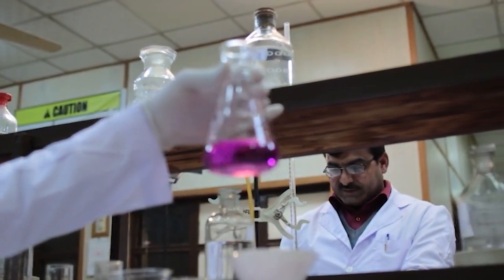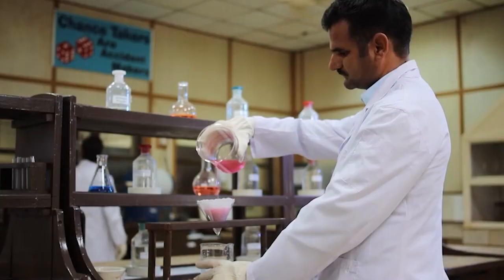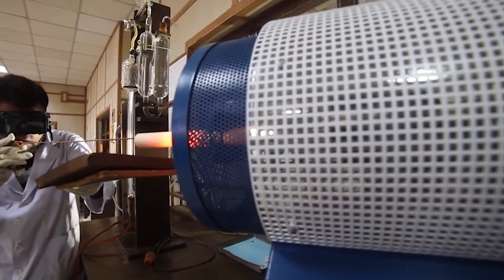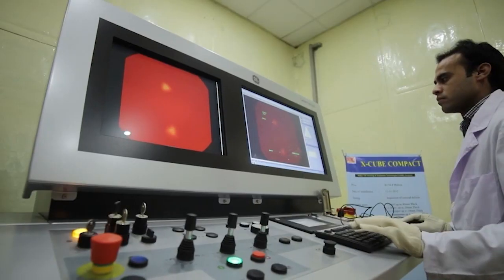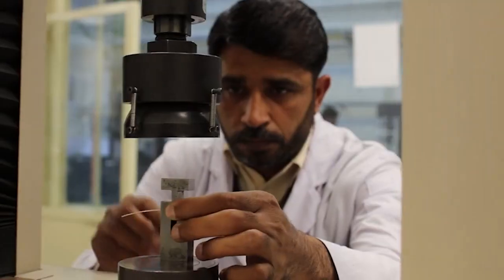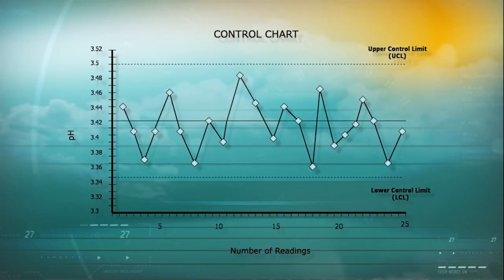Quality is ensured by standard test methods, regular participation in proficiency testing and inter-lab competitions, standard work environment and accommodation conditions, state-of-the-art machines and equipment, qualified and trained professionals and technical staff, and internal and external audits and use of control charts.